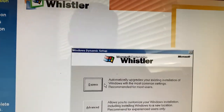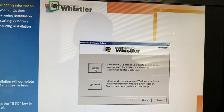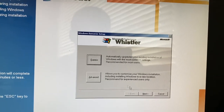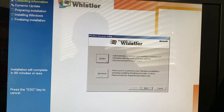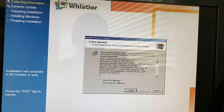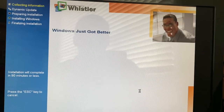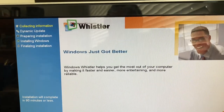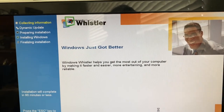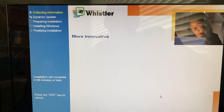The setup is Windows Dynamic Setup — you can do advanced or express. We'll do express. We accept the license agreement and here we go. 'Windows just got better. Windows Whistler helps you get the most out of your computer by making it faster, easier, more entertaining, and more reliable.' There's no time prediction, it just mentions the installation will complete in 90 minutes or less.